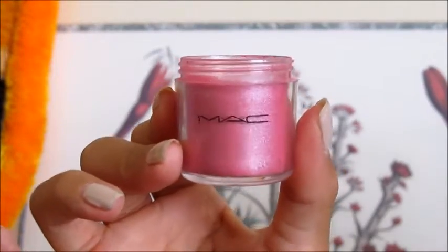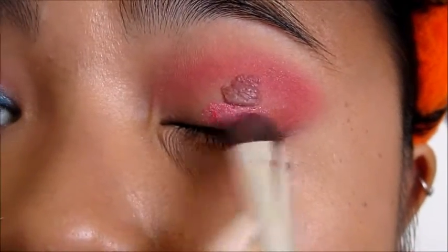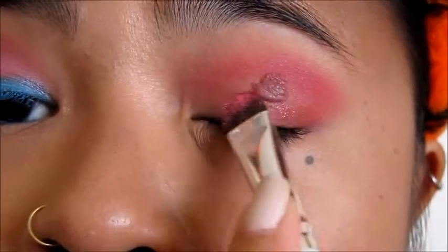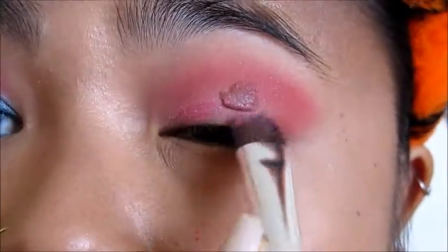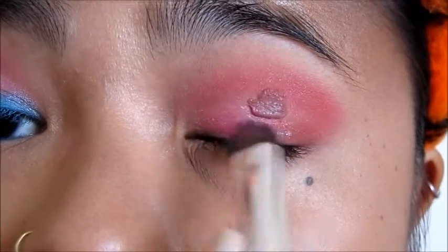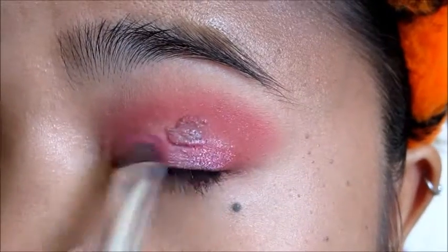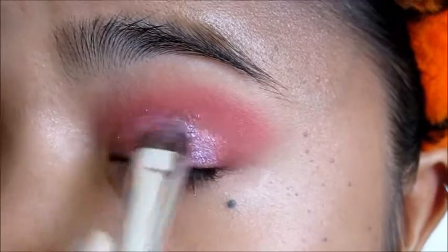Next I'm using the MAC Pigment Shimmer Eyeshadow in the shade Star Violet and I wet my brush with the e.l.f. setting spray and pack the color onto my eyelid. Beware of the fallout because glitter will stick to your skin. I make sure to cover my entire lid carefully and found that using my fingertips really helps the color to stick.